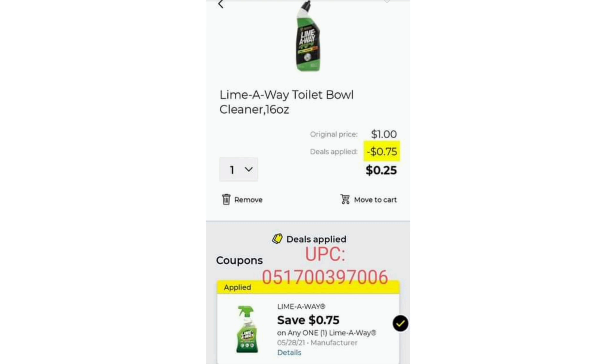Next we have the Lime Away Toilet Bowl Cleaner, the 16-ounce. It is $1. We have a $0.75 off Lime Away coupon attaching to it, making it only $0.25. I put the UPC up there so you know you're getting the right one. This is something great to throw in — put this all together in a deal and you're going to get everything for free.